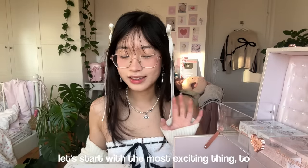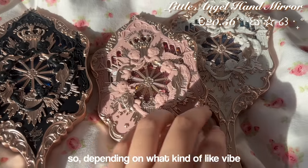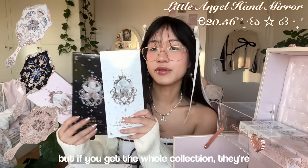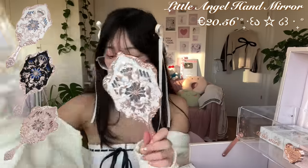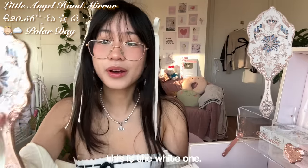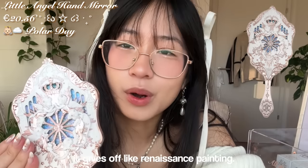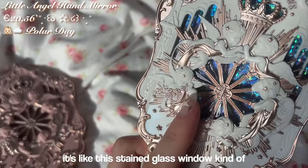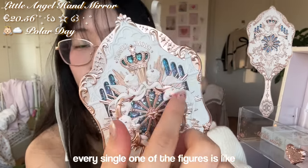Let's start with the most exciting thing to me — the hand mirrors. They always do multiple hand mirrors in different colors, so depending on what kind of vibe or aesthetic you're going for, get the mirror you like. If you get the whole collection they're all in there. They put little angels on there — oh my god. These are the mirrors; they're so pretty. This is the white one — I think this is my personal favorite. It gives off like a Renaissance painting vibe, and the coolest thing is the background has this stained glass window kind of pattern.